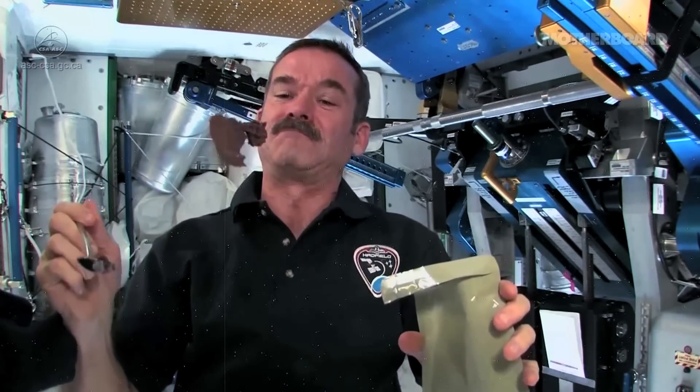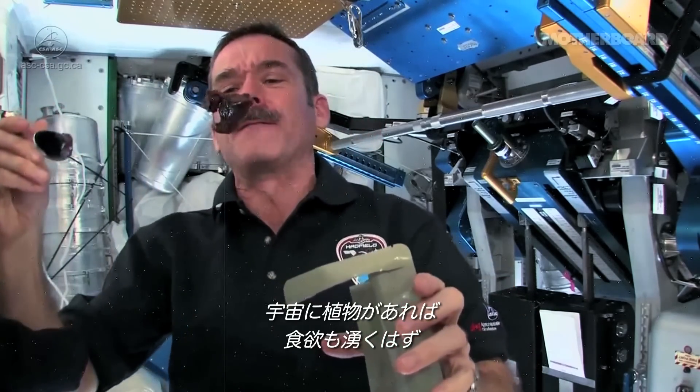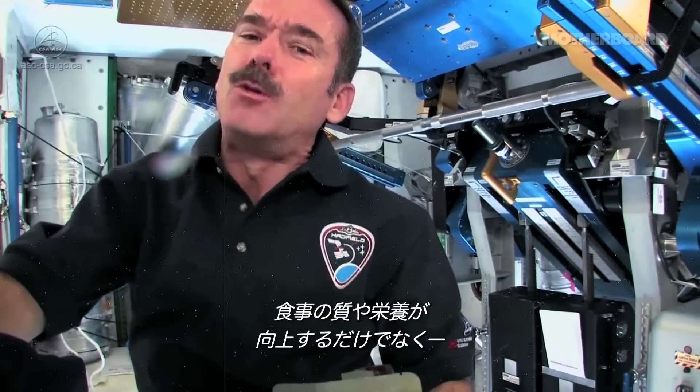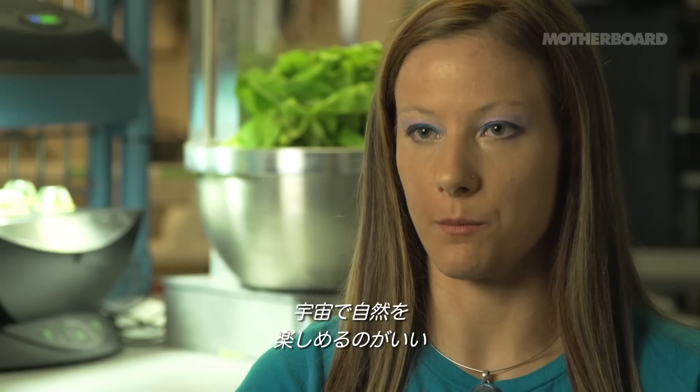Chocolate pudding cake — looks like it too. We want to try to counteract that by bringing plants into the space habitat so that not only the astronauts can have better quality of food and better nutrition, but they also can have access to nature while they're away from the Earth.